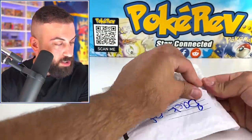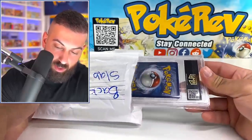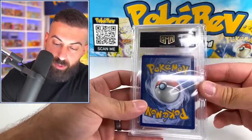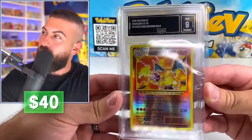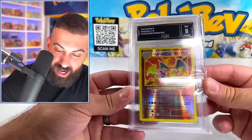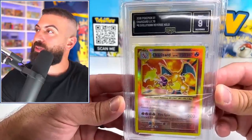Let's see what this one is. This is the third graded card in here — really cool selection of stuff. We have another grading company: GMA Grading. Let's see what this one is. That is sick — we got the Evolutions Charizard Reverse Holo in a mid-nine. That is pretty cool.